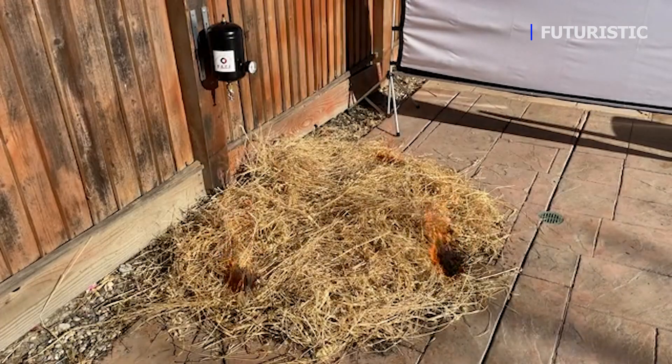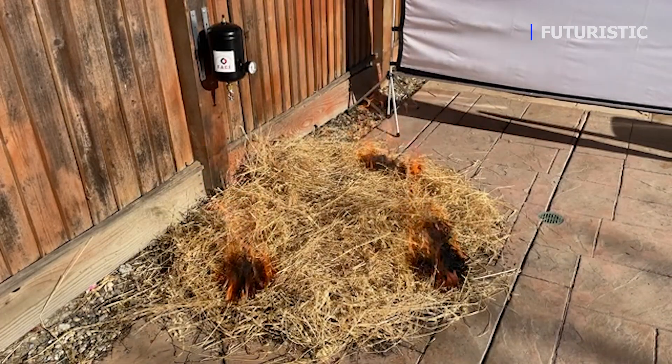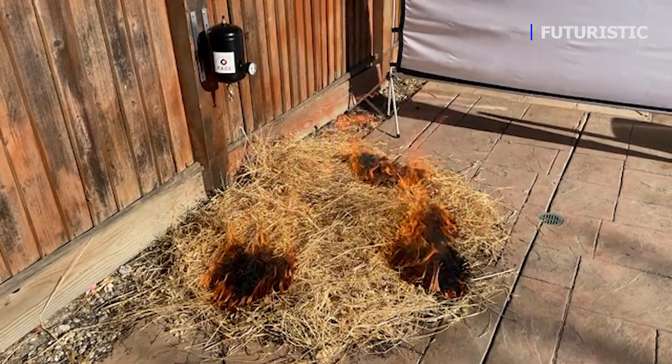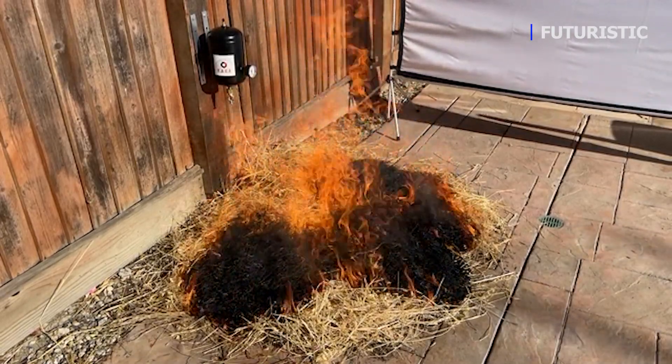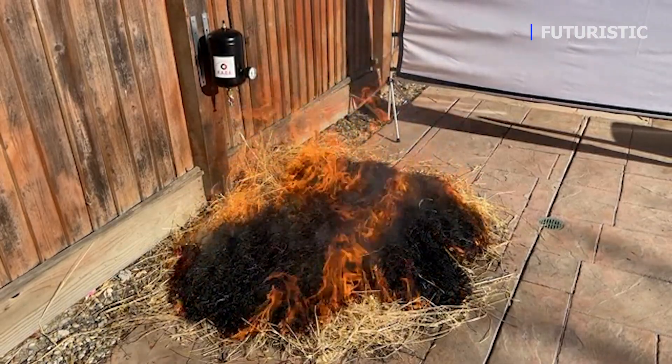Even if FACE is exposed to fire from multiple directions, it doesn't matter. Upon activation, FACE is a 360-degree fire suppression umbrella which envelops the surrounding area in fire retardant.